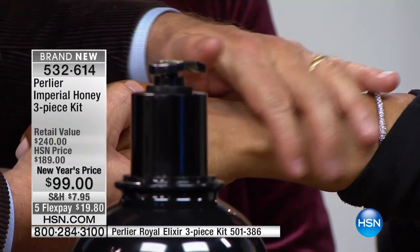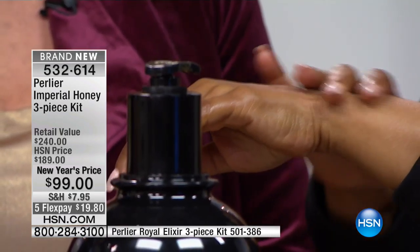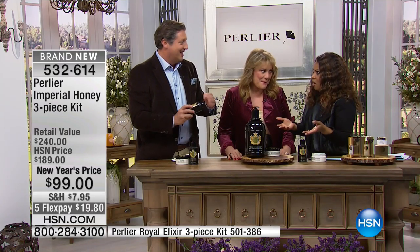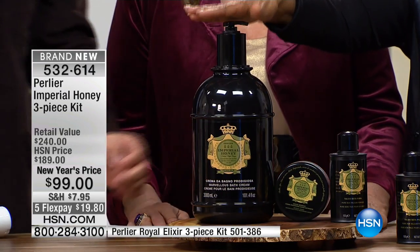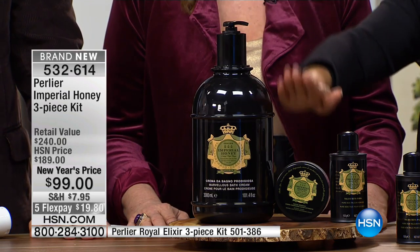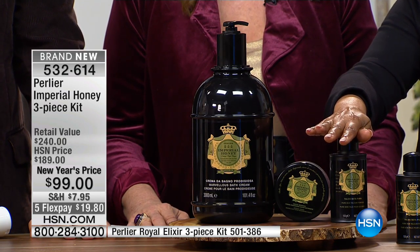This is the first talc formulated with infused honey droplets from the black bee. Feel your skin — it's beautiful. I've never tried this at all. What a value! We should get Marlo on for all our new products — she's our new live testimonial. That's $240 for the three liter, $40 for the cream, $25 for the talc.